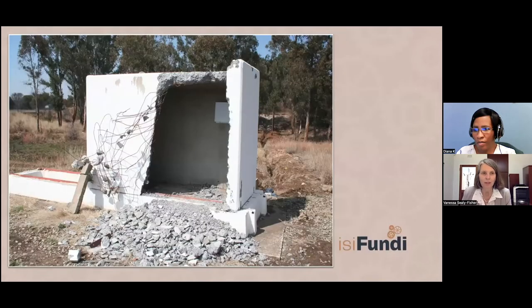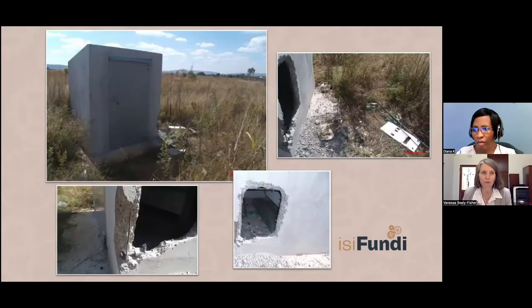This photograph is just an indication of how wily they can be. In the background behind the direction this photograph was taken is the road, so driving along the road it looked like this was intact. But coming around the back side of the cabinet you can see that they spent hours — probably days — chipping away until they gained access.